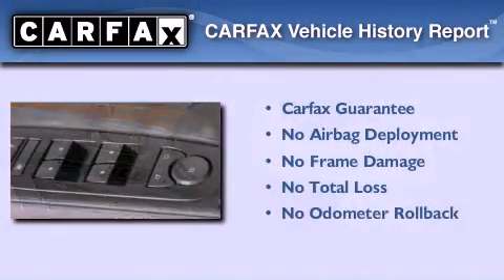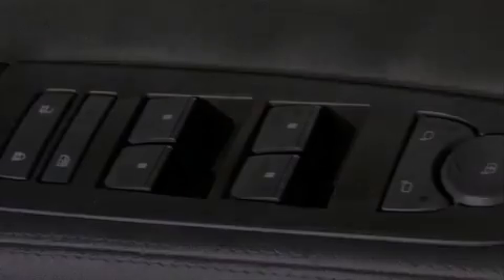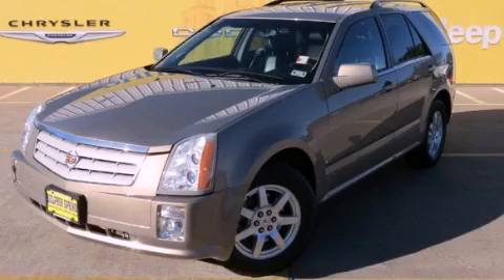This vehicle has fewer than 52,000 miles on the odometer. Not to mention that this Cadillac qualifies for the Carfax buy-back guarantee. This vehicle won't last long at this price — call and arrange a test drive now.